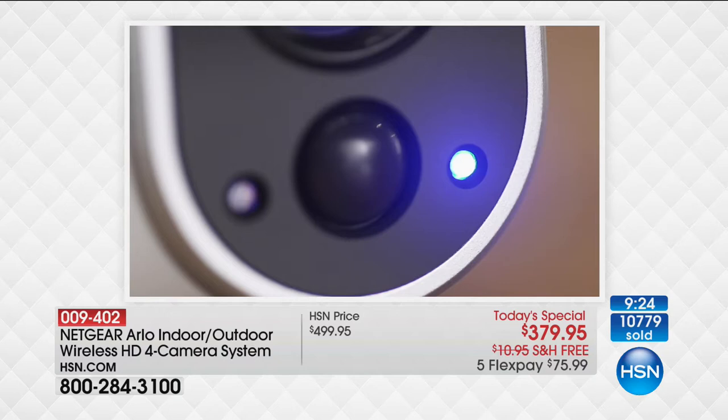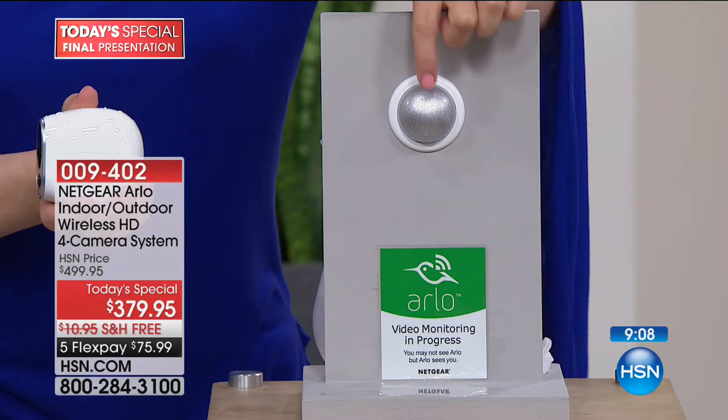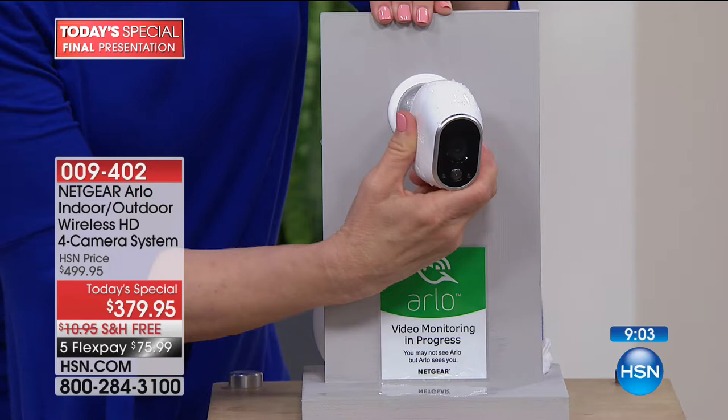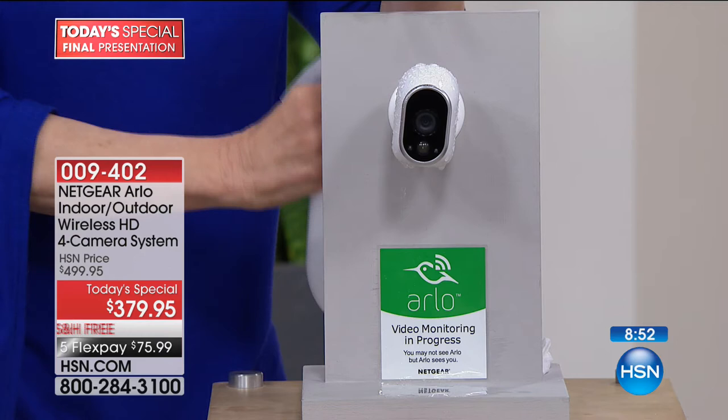You can put the cameras anywhere. If you change your mind — which I did a hundred times — you can move them, because you don't have to undo any wiring. Here's the camera — it comes with the magnetic mount. That's a powerful magnet. Underneath there's one screw, so you can put this inside or outside. On the back, you just go like this and then you can maneuver it left or right. To show that it's weatherproof, this is completely sealed right here. If it rains, if it's snowing, if it's sleeting — it doesn't matter. It's completely weatherproof.